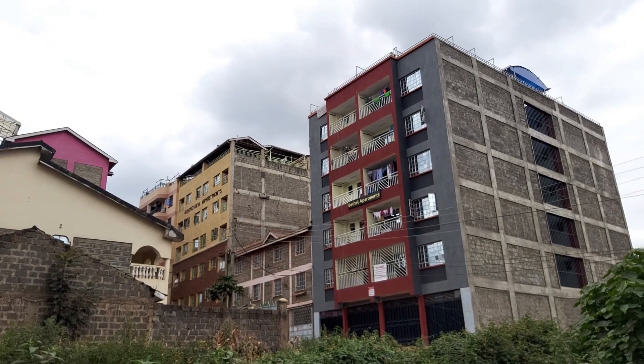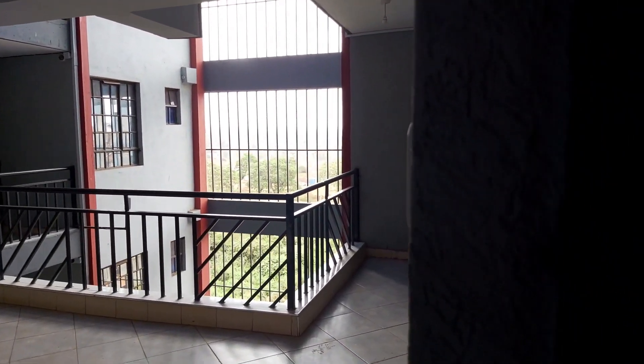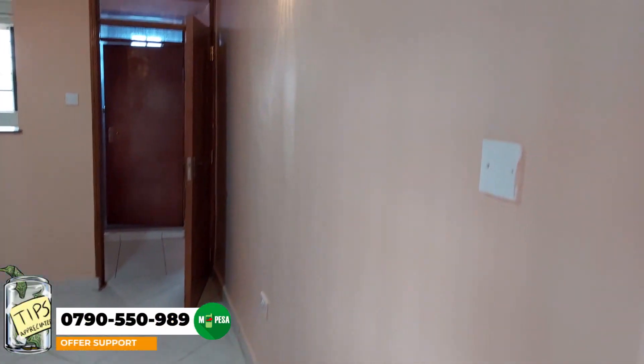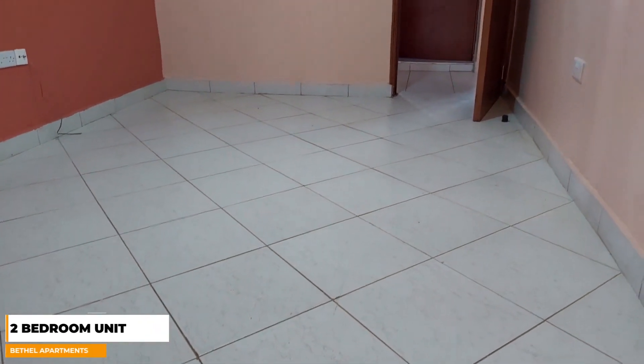Our second apartment for today goes by the name Bethel Apartments. It's located in Mirema Springs. Here they have a two-bedroom unit and this is the living room.